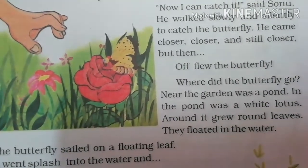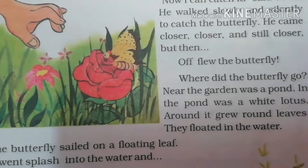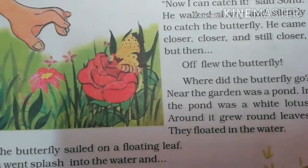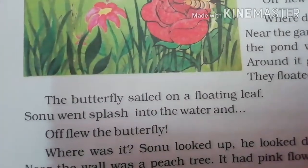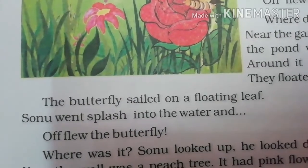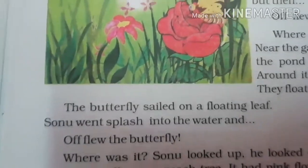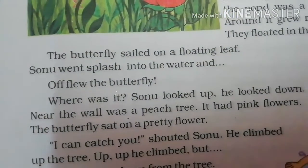Where did the butterfly go? Near the garden was a pond — garden के पास में एक छोटा सा pond था। In the pond was a white lotus — आपने तो pink lotus देखा होगा, इसमें white lotus था। Around it grew round leaves that floated in the water। The butterfly sailed on a floating leaf — जो butterfly थी वो एक तैरते पत्ते पर जाके बैठ गई। Sonu went splash into the water — Sonu ने भी छपाक से पानी में कूद मारी उसे पकड़ने के लिए, और butterfly फिर से उड़ गई।